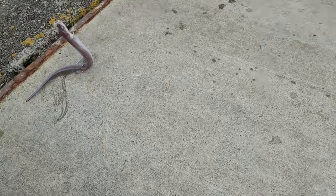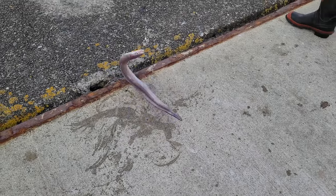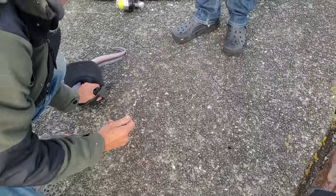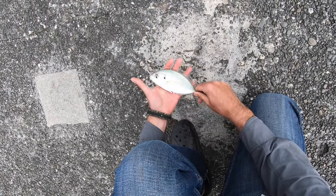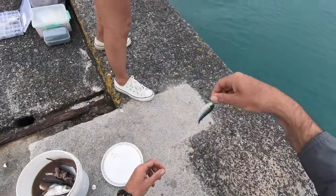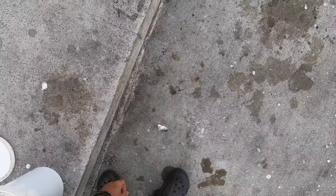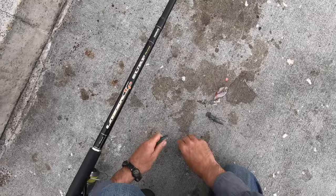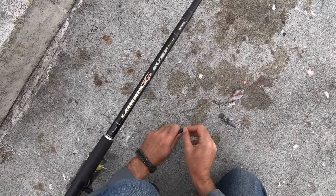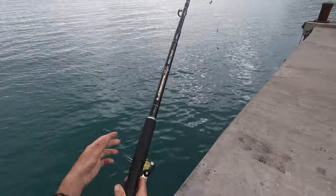Got a little one — I'm going to chuck him on the other rod and use him as fresh bait. There we go, a nice fresh one; hopefully he stays on the hook.